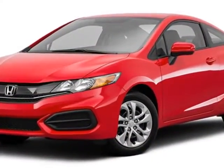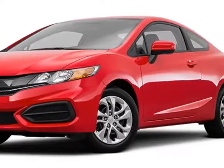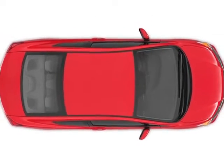Call 888-748-2019 or email our friendly sales staff today to schedule a test drive. We'll see you next time.